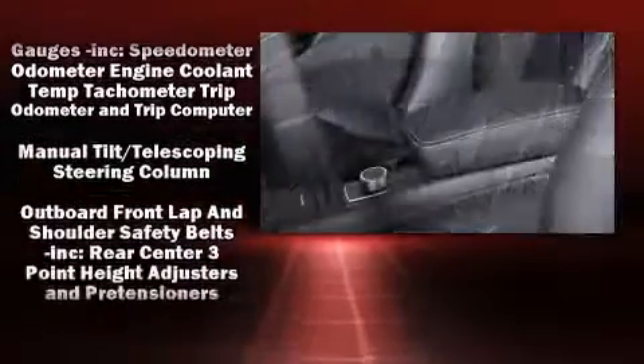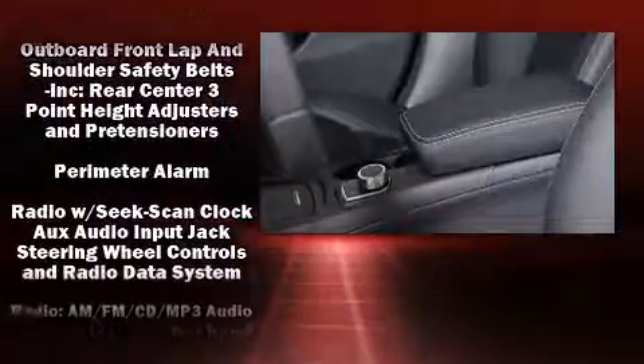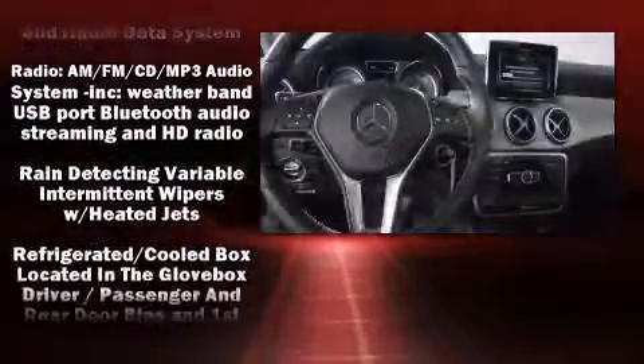Additional safety features include brake assist, a security system, an emergency communication system, and four-wheel disc brakes with ABS.